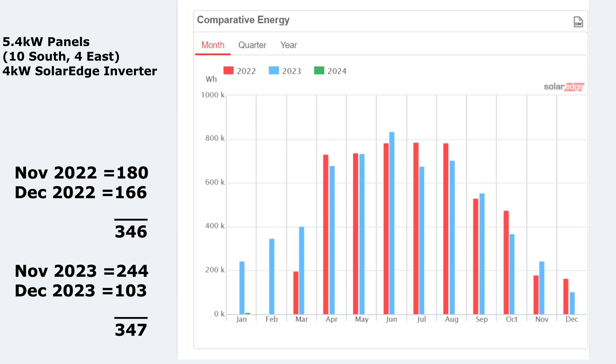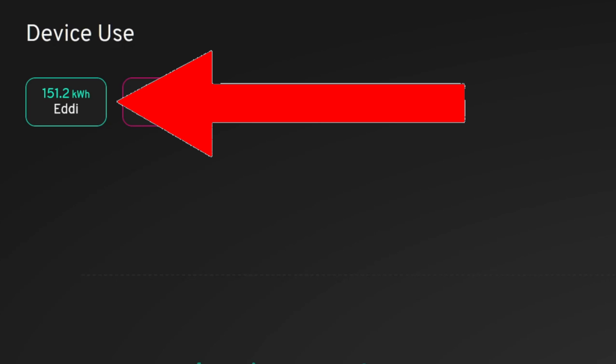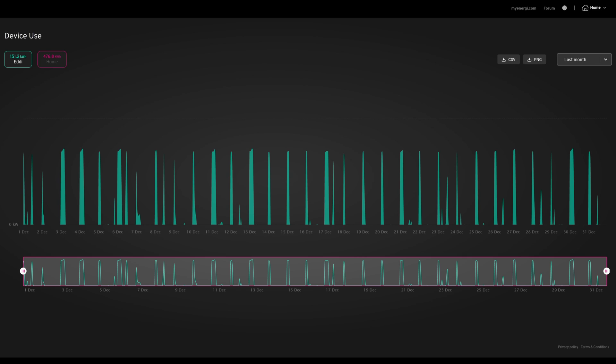Because November was good, I thought December was going to be good as well — how wrong I was. So I'm going to come straight on to talking about the Eddy, basically because the Hypervolt — it's not even worth mentioning. We only used it for about three kilowatt hours this month to put a little tiny top up in the cars. So moving on to the MyEnergy hot water Eddy, where 151.2 kilowatt hours was used by the Eddy. Now most of this was overnight. I haven't split this up for what was used during the solar days, although not a lot, because obviously we didn't get a lot of solar in December.